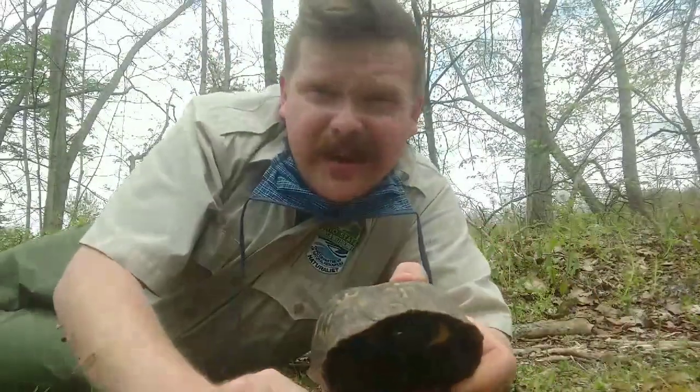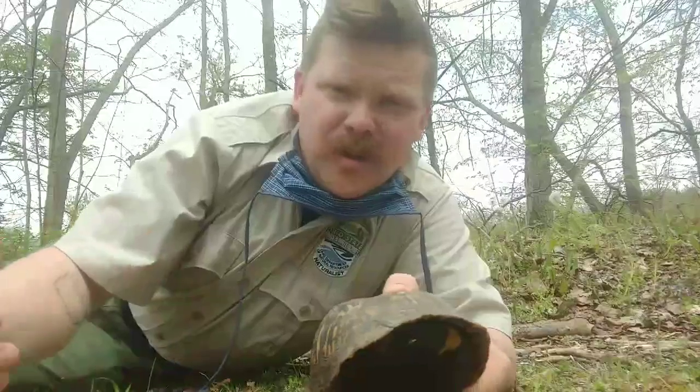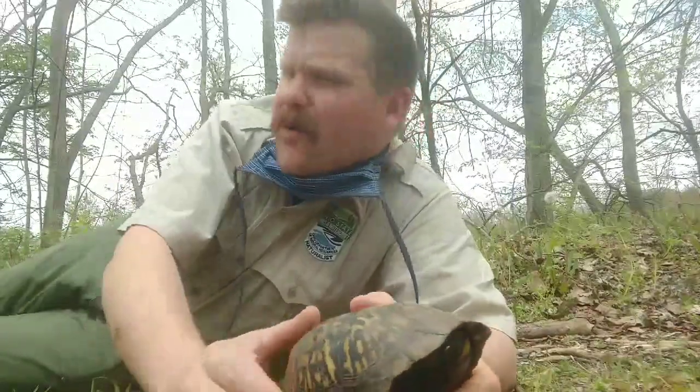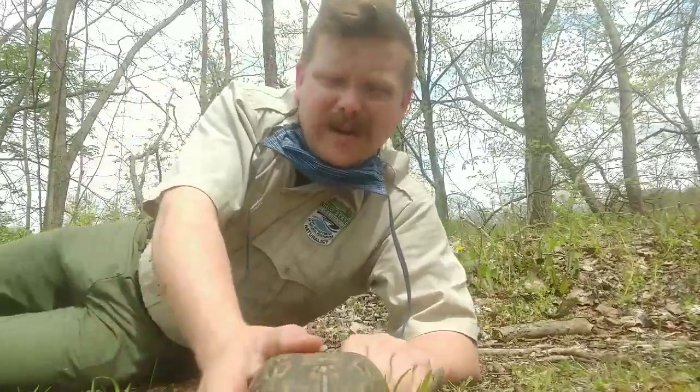Box turtles can live an incredibly long time. There are a lot of stories of the same box turtle being found on a farm for two or three generations. Every spring and every fall, kids and grandkids would find the same box turtle that their grandpa had found. So they can live a really long time.